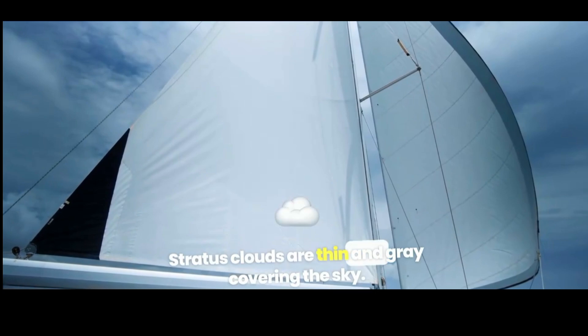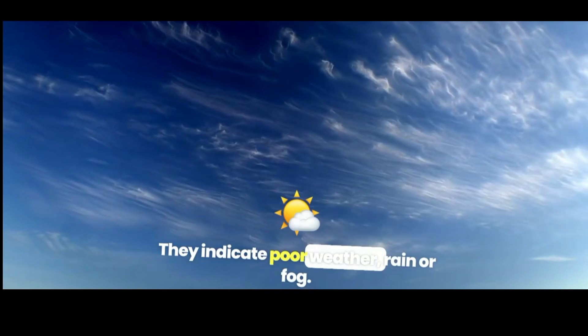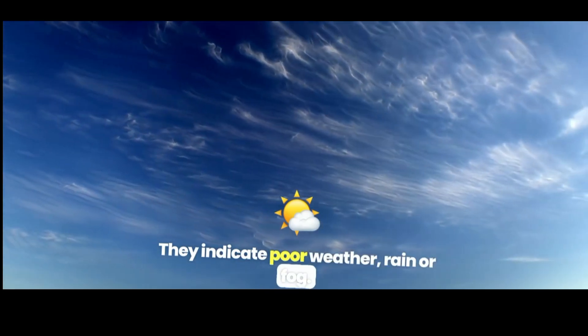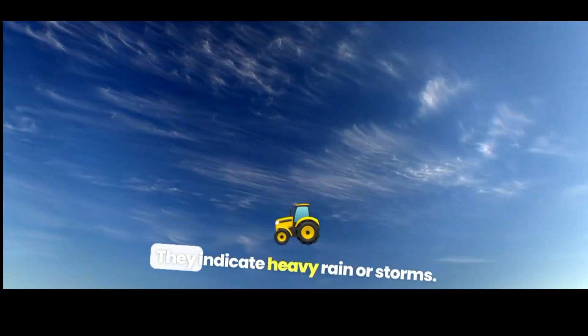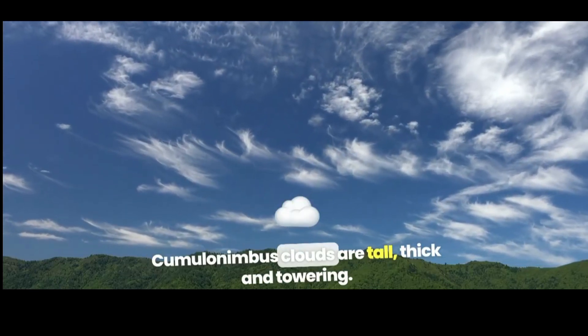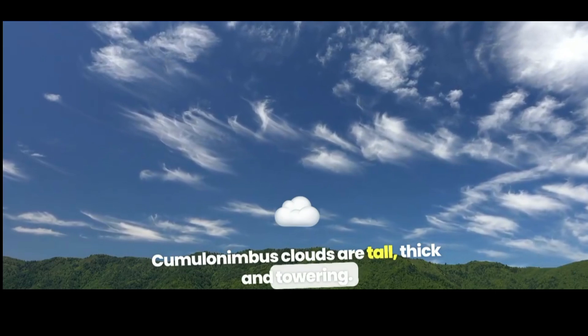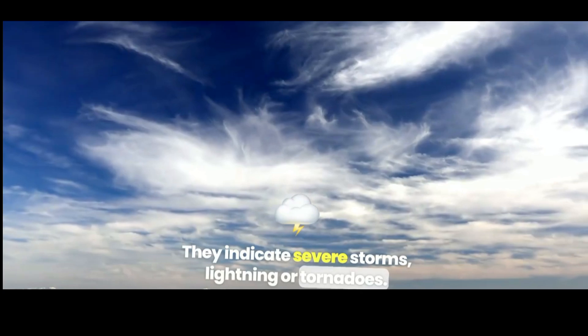Stratus clouds are thin and gray, covering the sky. They indicate poor weather, rain, or fog. Nimbus clouds are thick, dark, and solid. They indicate heavy rain or storms. Cumulonimbus clouds are tall, thick, and towering. They indicate severe storms, lightning, or tornadoes.